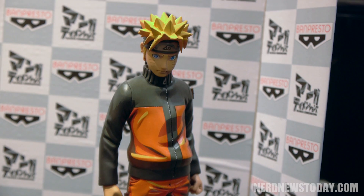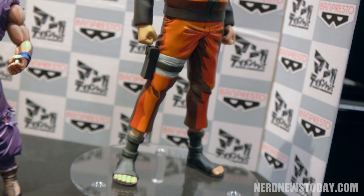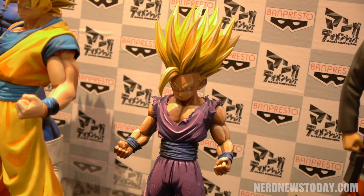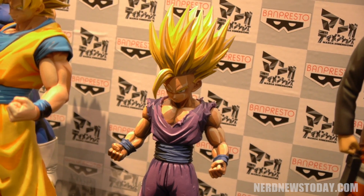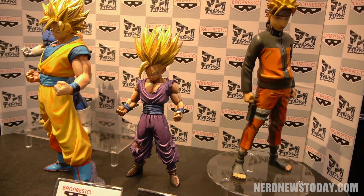We're looking at an MSRP of $99.99 for a massive 13.5-inch scale figure — very dense, high detail, show accurate. You definitely need to take care of it. You need to see this in person to really appreciate all the details involved with the Master Stars piece premium collection.